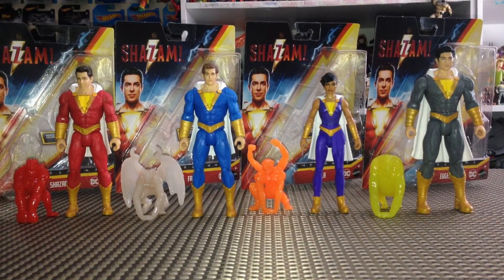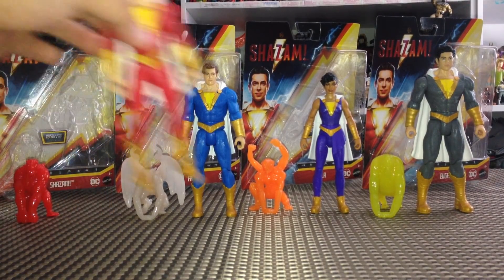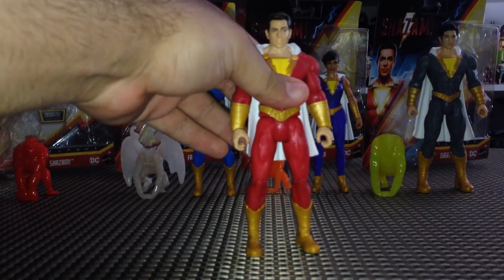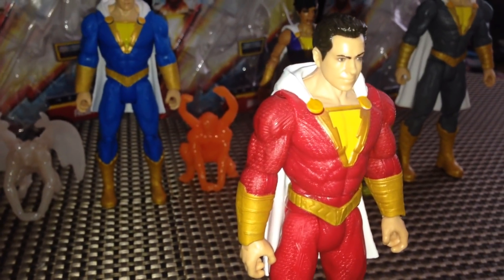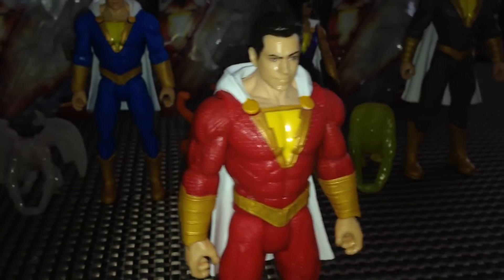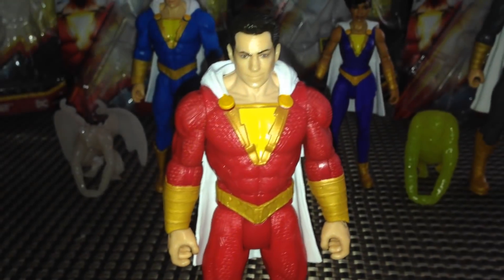All right, we've got these figures out of the packaging — they look awesome. I'm so excited for this movie. It's pretty much a month and four days early that we got these figures, so there really is a lot to draw from here that we may see in the film. Taking a look first at Shazam — he is the basic figure, so definitely not as much detail or articulation as the multiverse figure, but he looks pretty awesome.